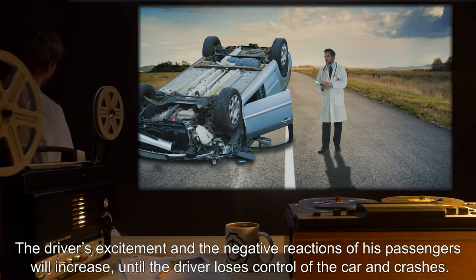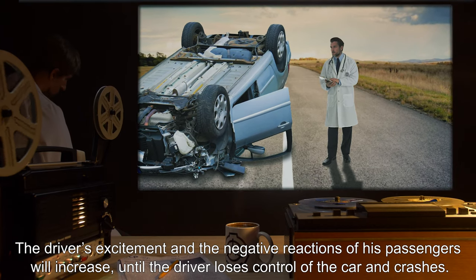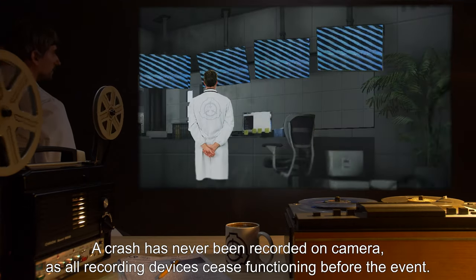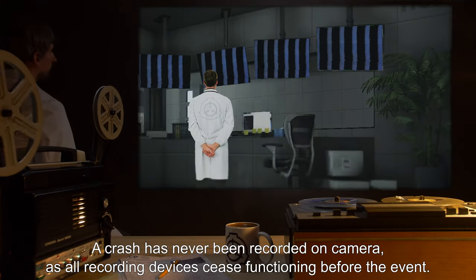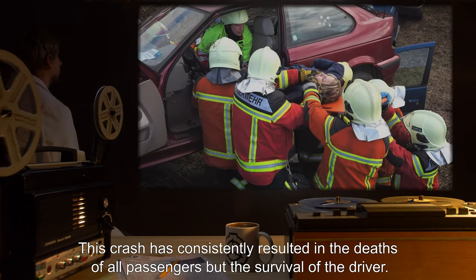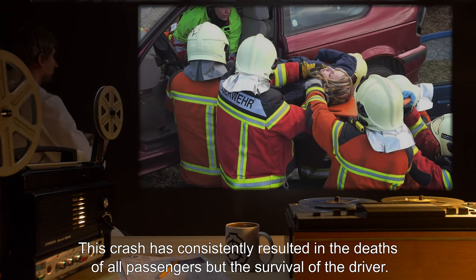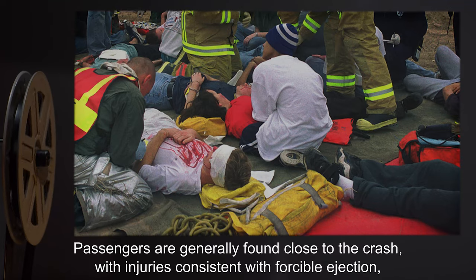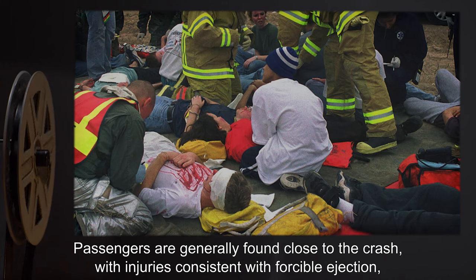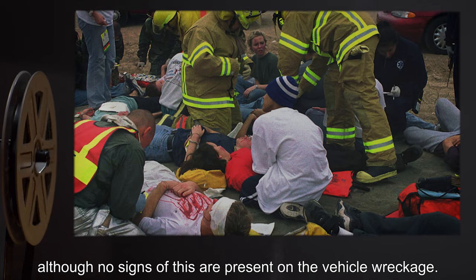The driver's excitement and the negative reactions of his passengers will increase, until the driver loses control of the car and crashes. A crash has never been recorded on camera, as all recording devices cease functioning before the event. This crash has consistently resulted in the deaths of all passengers, but the survival of the driver. Passengers are generally found close to the crash, with injuries consistent with forcible ejection, although no signs of this are present on the vehicle wreckage.